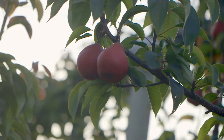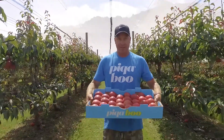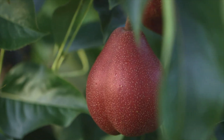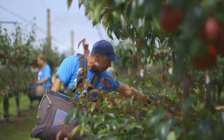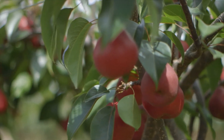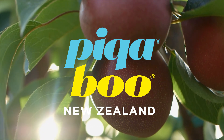Peekaboo is an exclusive, world first fruit and only available for a limited season. It is so unique, so gloriously red and so beautifully crunchy and juicy — there is nothing quite like it out there. We invite you to enjoy our delightfully enticing peekaboo fruit and savour the crisp, juicy and sweet taste of New Zealand at its brilliant best.